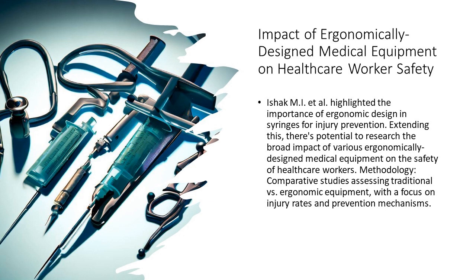5. The tools of tomorrow — syringes, scalpels, and stethoscopes. Every tool can be a double-edged sword. What if medical equipment were designed with ergonomics at its heart? The result: fewer injuries and a safer environment for healthcare workers.